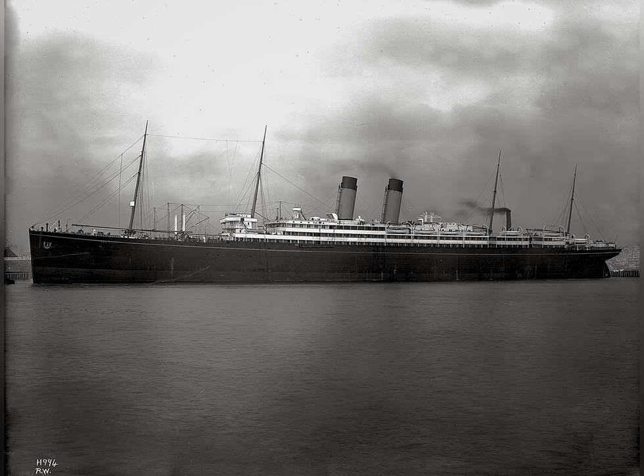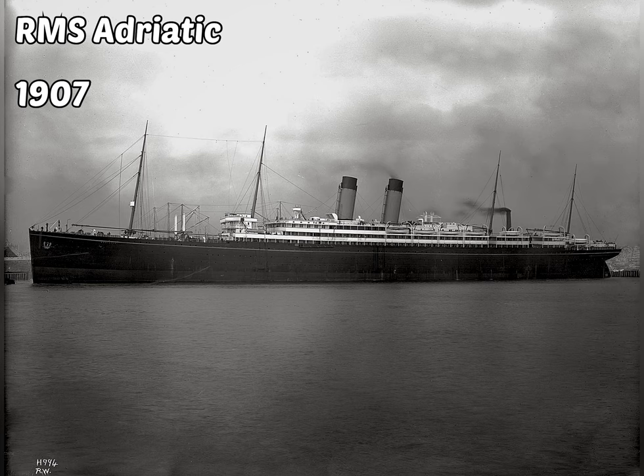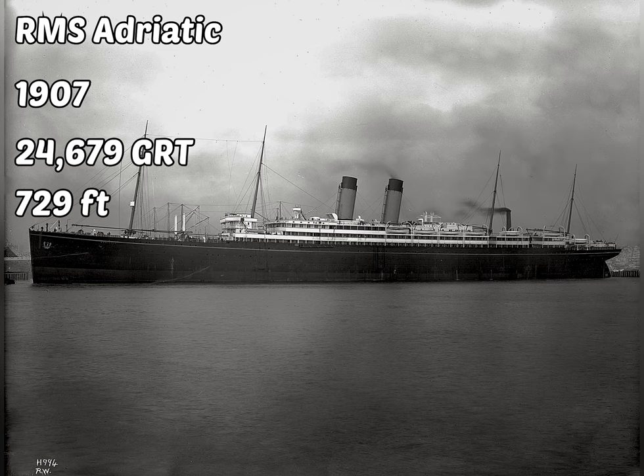A ship named the RMS Adriatic was also completed. This ship was completed in 1907, weighed 24,679 gross register tons, was 729 feet long, and could go up to speeds of 18 knots.